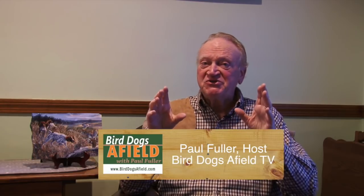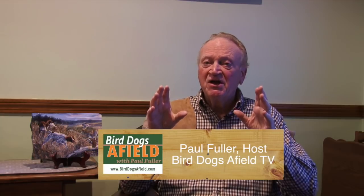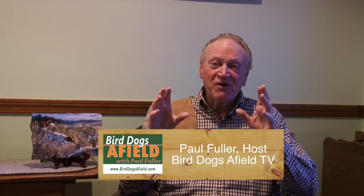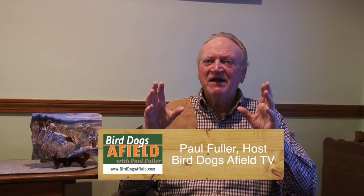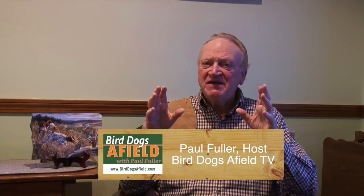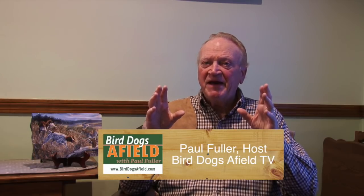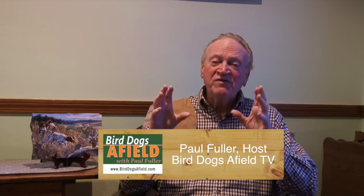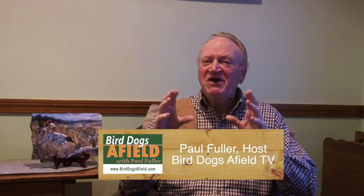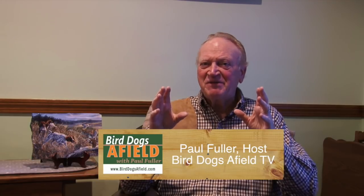Hi folks. We recently published a video on ruffed grouse hunting in Michigan. Our host was pro guide and pro dog trainer Tracy Liske, and we also had Al Stewart, an upland bird specialist with DNR Michigan. Al gave us a lot of tips on grouse habitat, more than we could put into that episode, so we've done a separate video here just of Al's tips on grouse habitat and what to look for. Enjoy.